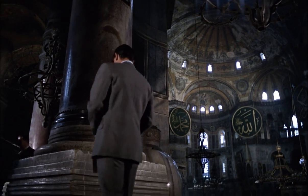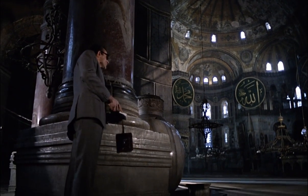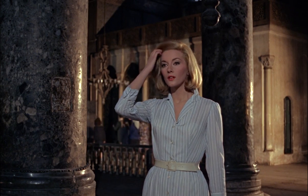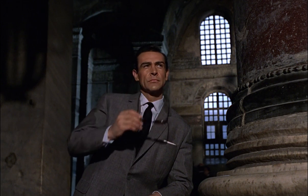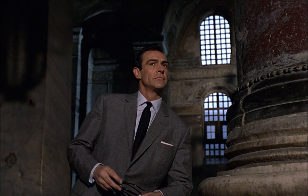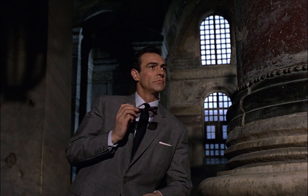Around 1648, Sultan Murad IV brought it from Bergamo. It was used as an ablution fountain and contains a thousand litres of water.